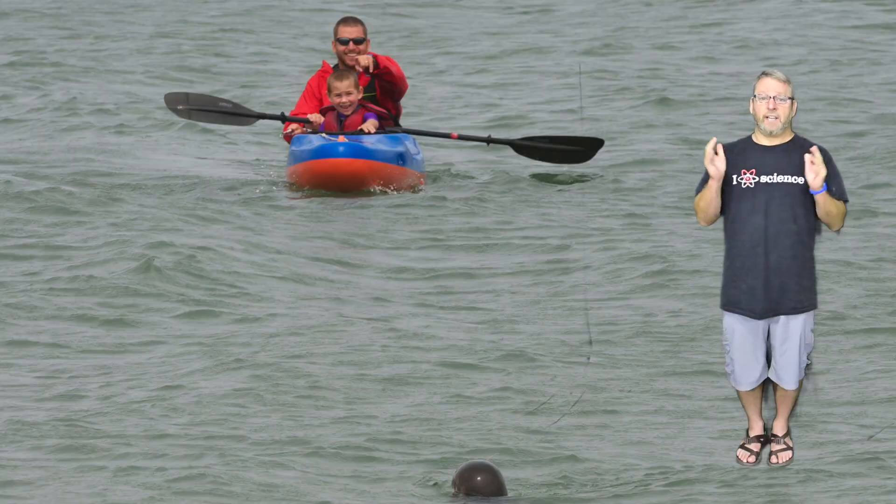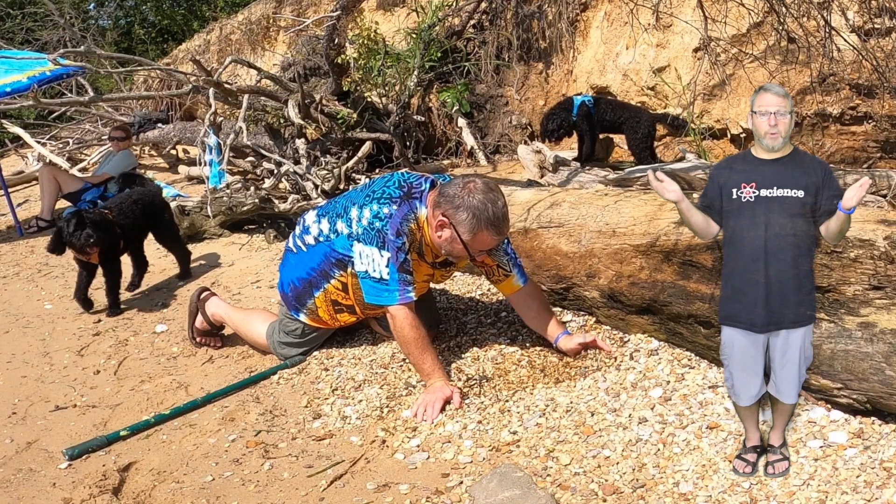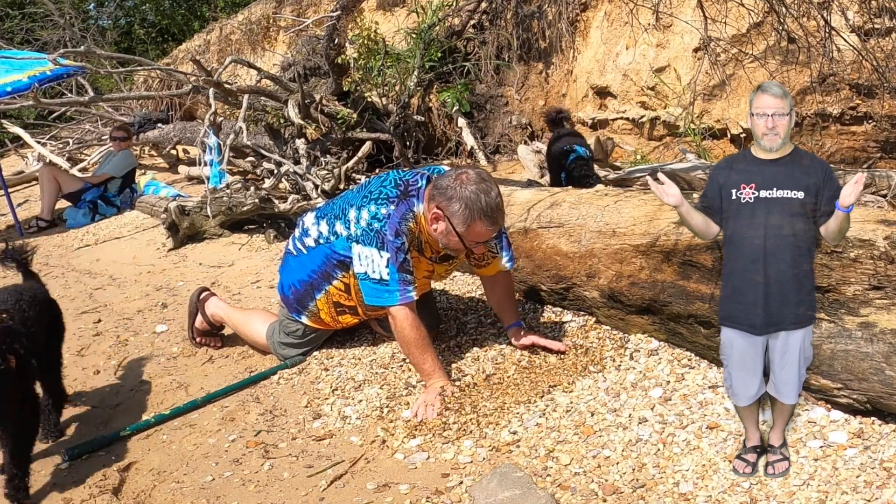Hey everybody! I'm Kathleen and I'm also one of your children's science teachers. This year Eric and I will be working together to support your child in science. When I'm not teaching science, you'll find me hiking in the woods, kayaking on the river, and exploring wherever I can. When you can't find me in the classroom, I'm always outside, whether in the mountains, on the trail, or sometimes on the beach.